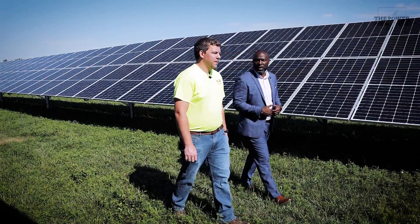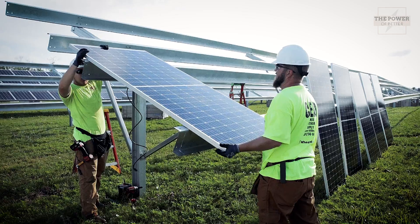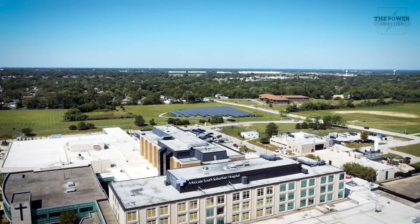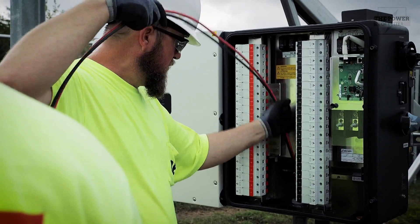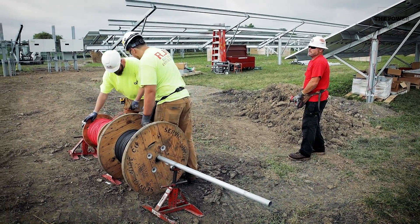Here's how Illinois' Solar For All works: Advocate South Suburban Hospital buys power directly from the developer at a 60% discount for 10 years. The developer then sees a 25 to 30% federal rebate. The hospital purchases the energy from the developer, who owns the system, and the requirement is that the developer sells that energy at a discount from what the hospital would otherwise pay Commonwealth Edison or their supplier — approximately a 60% discount.